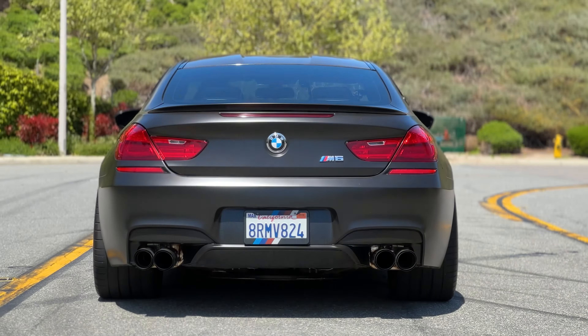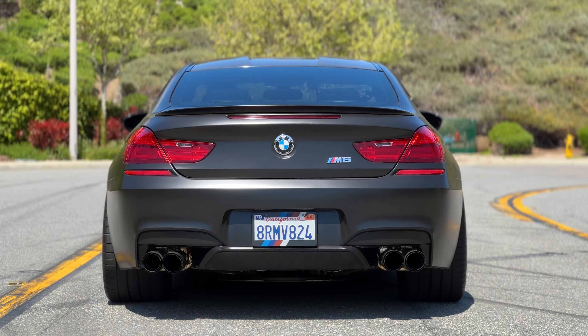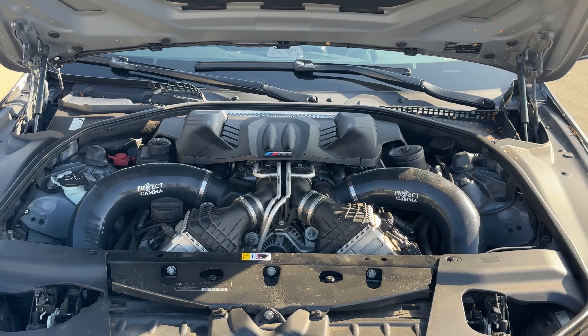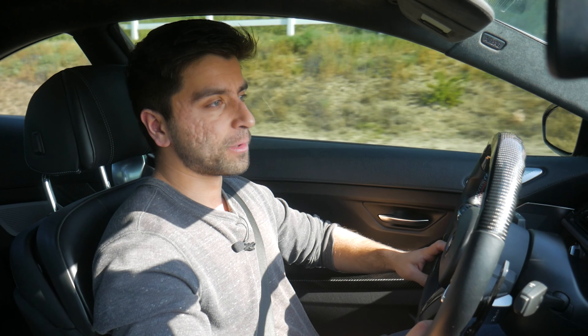You will need every single bit of tire being put to the ground because this car produces a lot of power. We also have a set of Project Gamma front-mounted intakes that sound absolutely menacing, Project Gamma ceramic-coated catless downpipes, a resonator delete paired to a valvetronic axle-back muffler system that is fully valved.